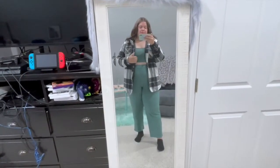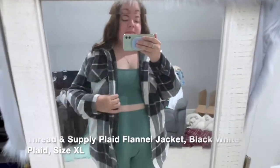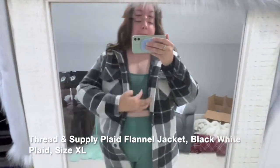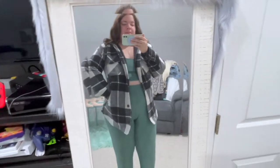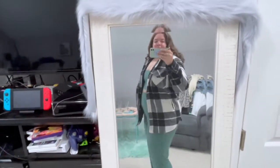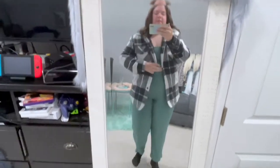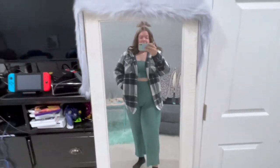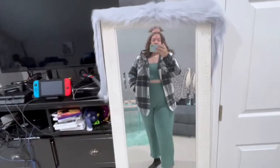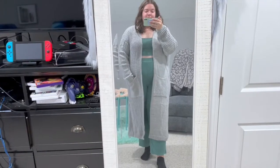This is another shacket from Thread and Supply — pretty much the same as the brown one, but in black and white. I got a size extra large, which fits as you can see. This is probably the most fitted I'd go for this brand, but I usually stick with extra large and it works fine. I don't usually close my jackets anyway, just keep them open — highly recommend it.